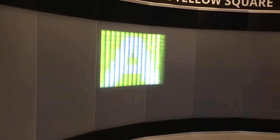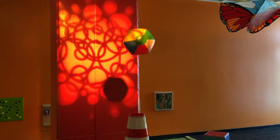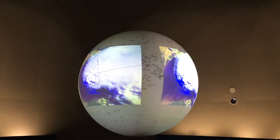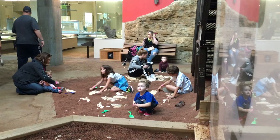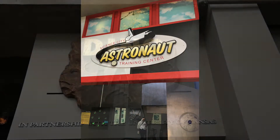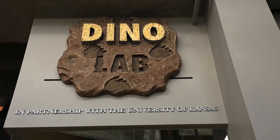It's definitely a place where you can get active, whether it's riding a bike to create power or seeing if you can generate enough energy on a hamster wheel to power anything. If you get a chance to visit Kansas City with kids, I strongly recommend that you visit Science City.